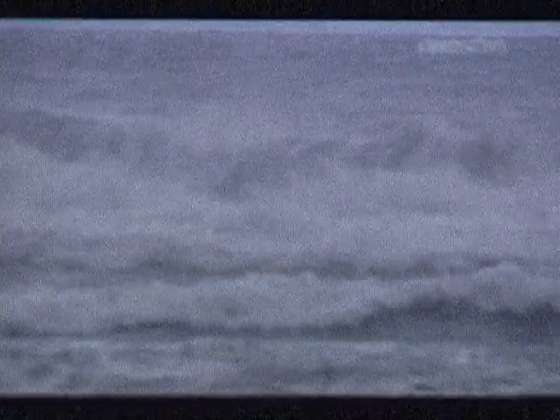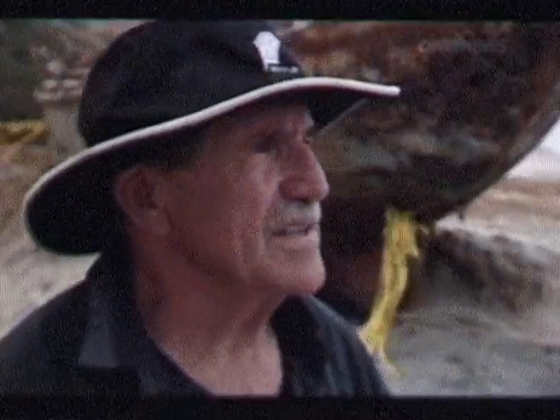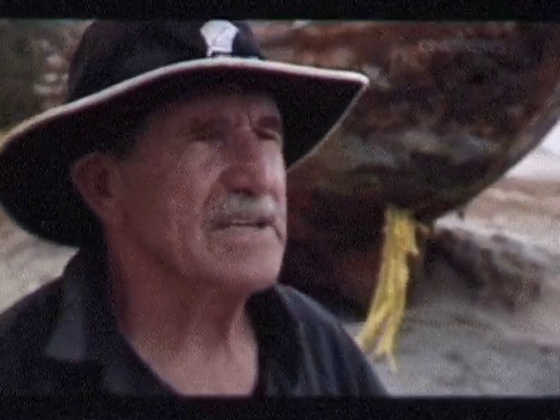It's a notorious coastline that's claimed 150 vessels. The ocean floor out here — the geography out there — is horrendous, really.